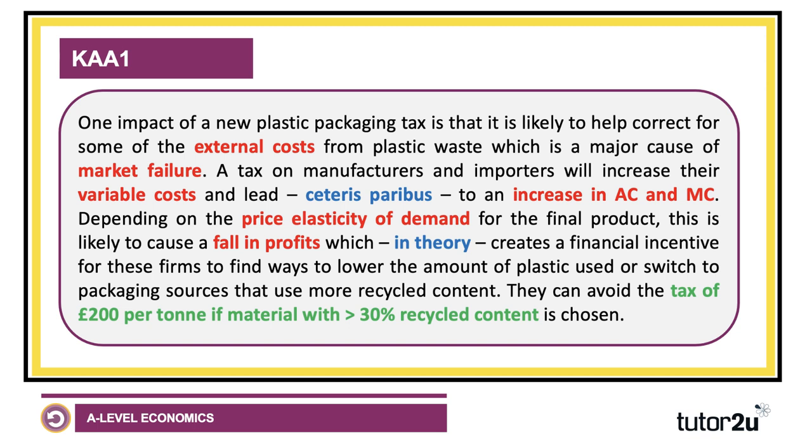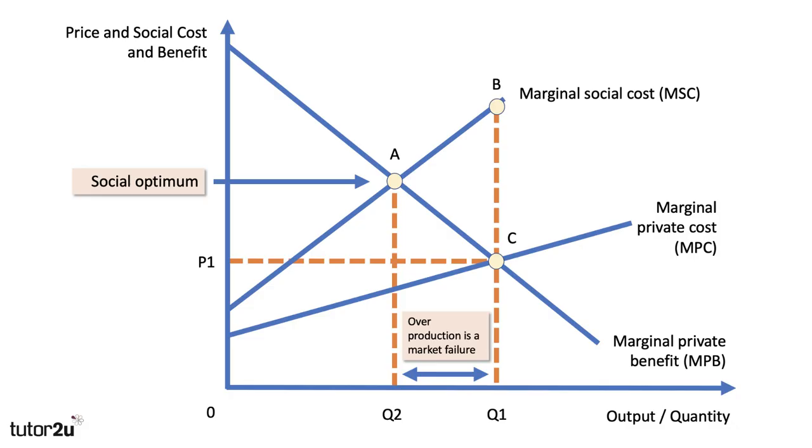KA number one. One impact of a new plastic packaging tax is that it's likely to help correct for some of the external costs from plastic waste, which is a major cause of market failure. A tax on these companies will increase their variable costs and lead, other things being the same, to an increase in average and marginal cost. Depending on the price elasticity of demand, this is likely to cause a fall in profits, which in theory creates a financial incentive for firms to find ways to lower the amount of plastic used or switch to packaging with more recycled content.